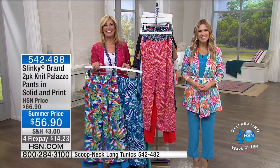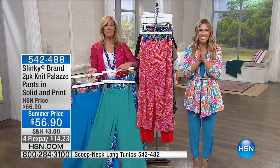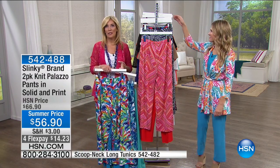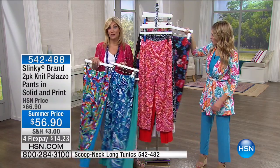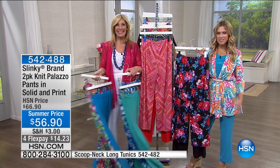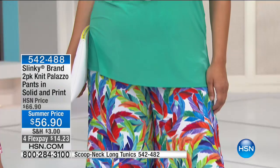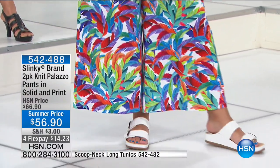Katherine is just thrilled to be getting the tropical print tank for her next cruise and trip to Hawaii. She loves the Slinky brand because it's easy to wear, easy to pack — doesn't take up any room in her suitcase. She can go with a carry-on bag and have plenty to wear.